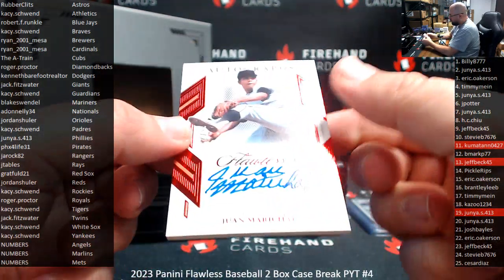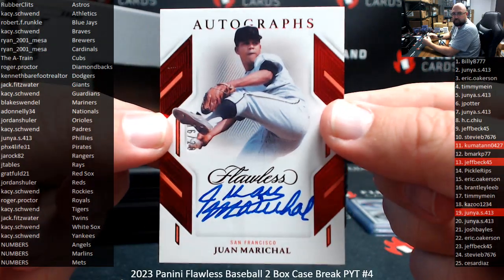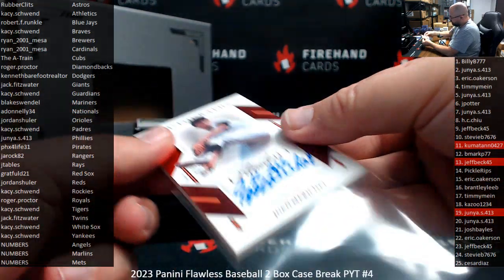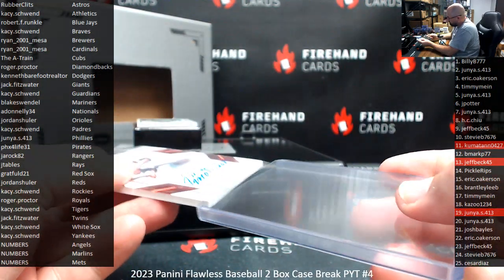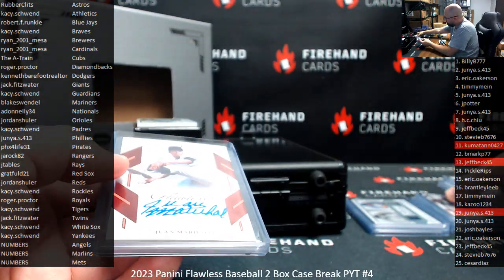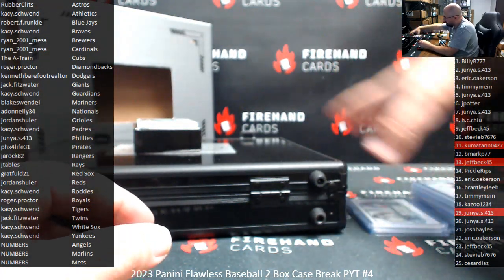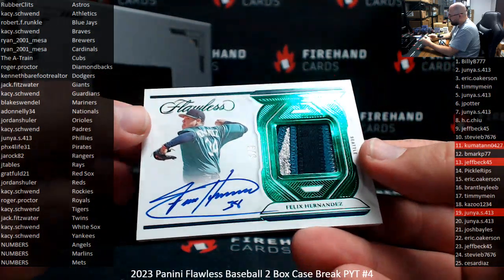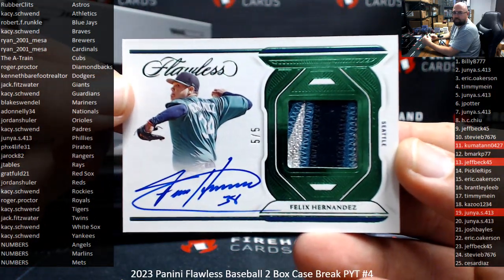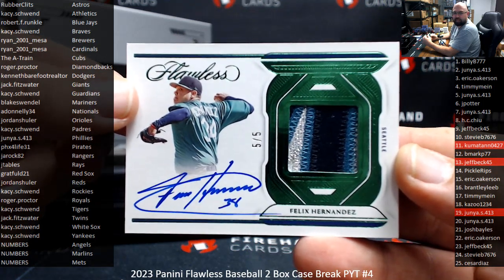Next up, a red foil autograph of Juan Marichal for the Giants, number 20. My man Blake went in, did a 48-hour shift, comes out and gets a King Felix patch out of the five. That's how it's done, ladies and gentlemen — put in that hard work and you get rewarded with some lucky hits sometimes. Congrats, Blake. Nice hit.